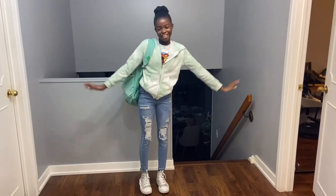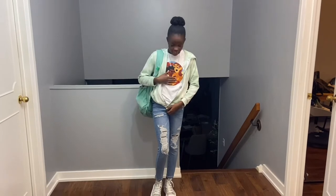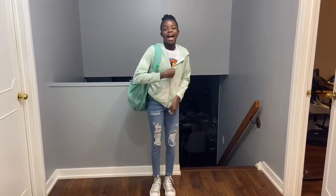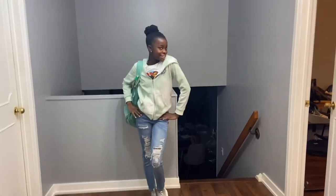Hey guys, welcome back to another video! Today we're doing a 'what I wear in a day.' Yesterday was Monday but I didn't have school, so you guys are just gonna get today's first outfit. I'm finished — this is the outfit: Converse, Urban Kids, and I have this top that I don't really remember where it's from. And then I have my bag which is North Face, and that's it for this day.